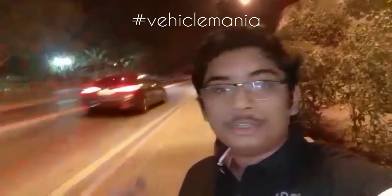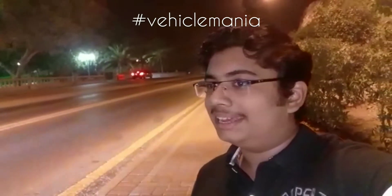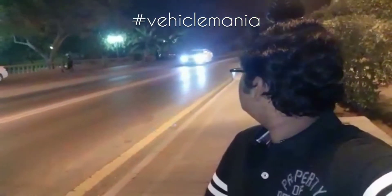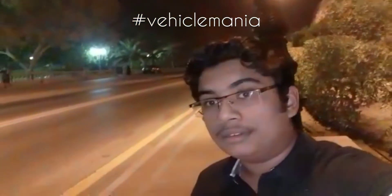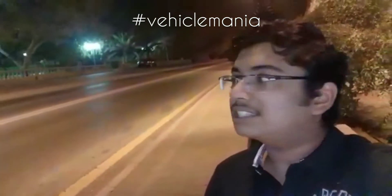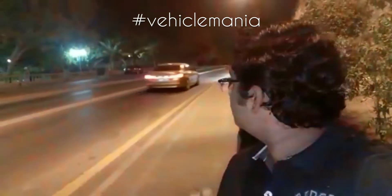Then the Hyundai Tucson. The Kia Cerato. So the Hyundai Elantra. There comes the model Lexus. Then this one is the Grand Lexus. Here is the Mazda 3. The BMW 5 Series.